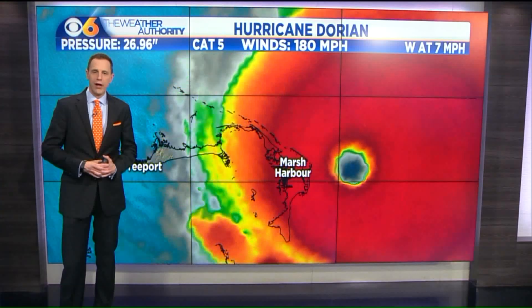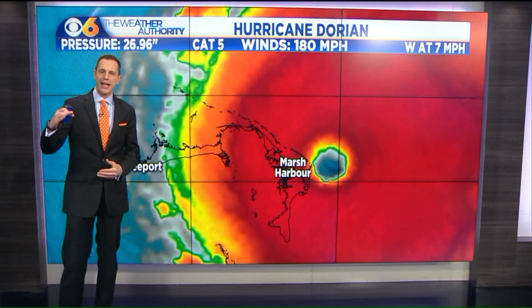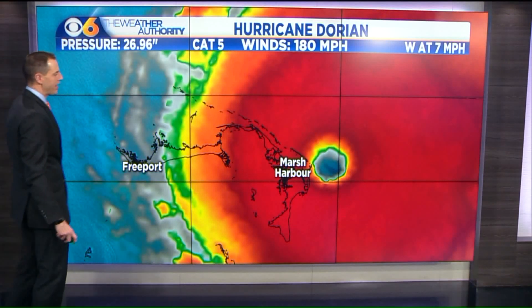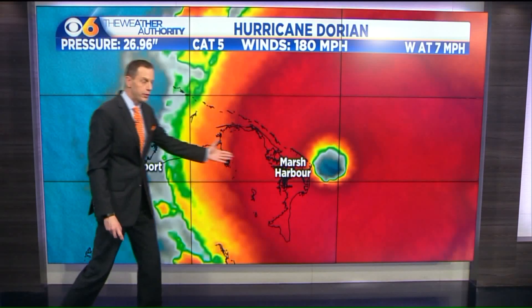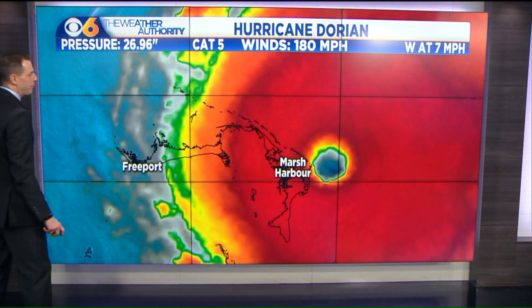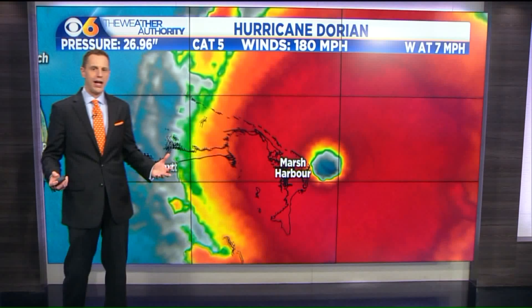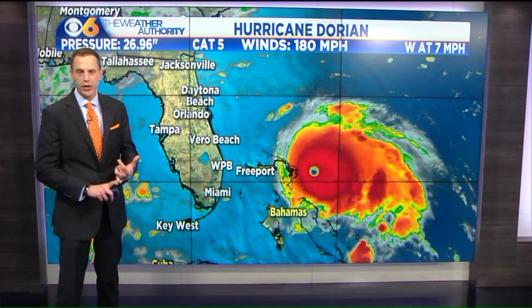Dorian continues to strengthen. It's a Category 5 hurricane — it reached that status at 8 a.m. this morning, and by late morning winds were up to 180 miles an hour. It is tracking very slowly towards the west, less than 10 miles an hour, and will cross parts of the Bahamas today with devastating consequences. In addition to those very strong winds,